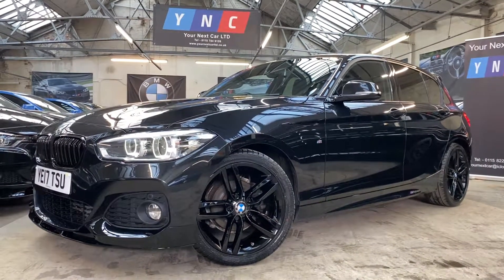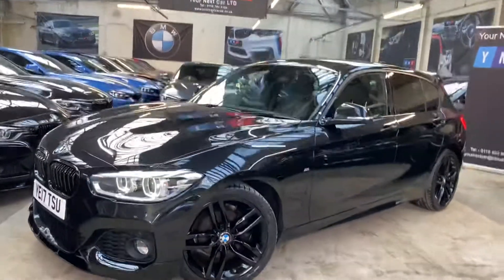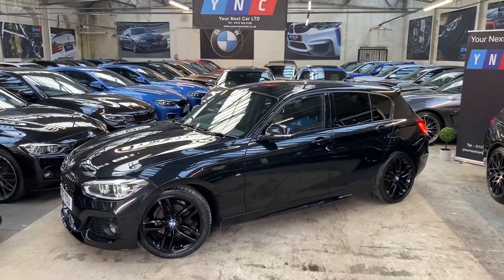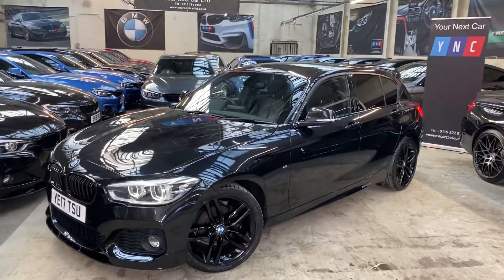Hello and welcome everyone to the walk-around video here at Your Next Car, of the 2017 118D M Sport 5-door hatch. The vehicle is presented in black sapphire metallic and features a full warranty body enhancement package alongside some very sought-after options.